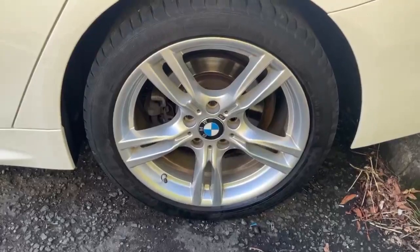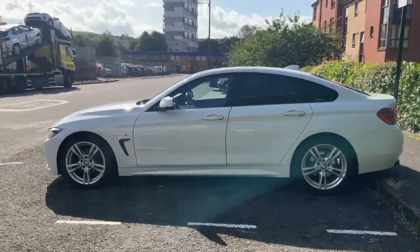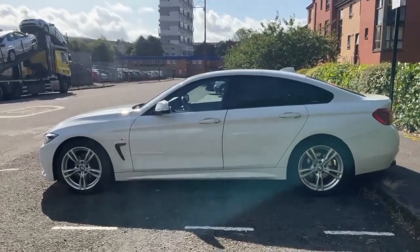Really nice 18-inch alloys in really good condition. And then from the side view of the car, we can see we've got body-matched wing mirrors and door handles. The indicator running down the outside of our wing mirror there. Nice privacy glass at the back of the car as well.